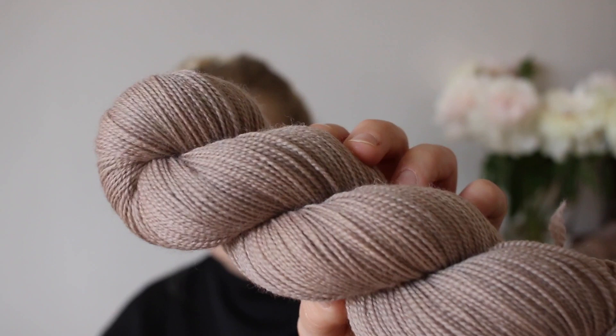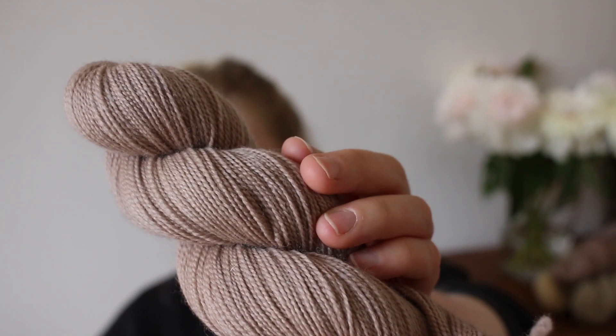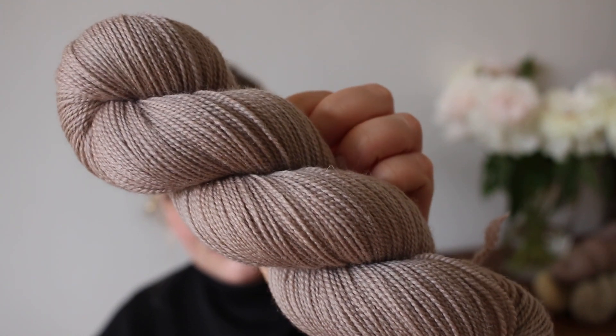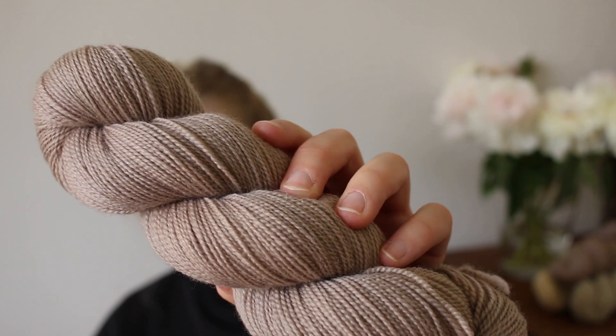I'm going to start out with the more repeatable colorways. The first one we are restocking is almost a classic by now and it's called Shell. We had that one on the BFM Massim base as well, but as you can see, it's a lot lighter on the Corydale Sock base — a neutral kind of purple. I absolutely love this one because it has a bit of color but it still is kind of neutral, so it's very wearable.